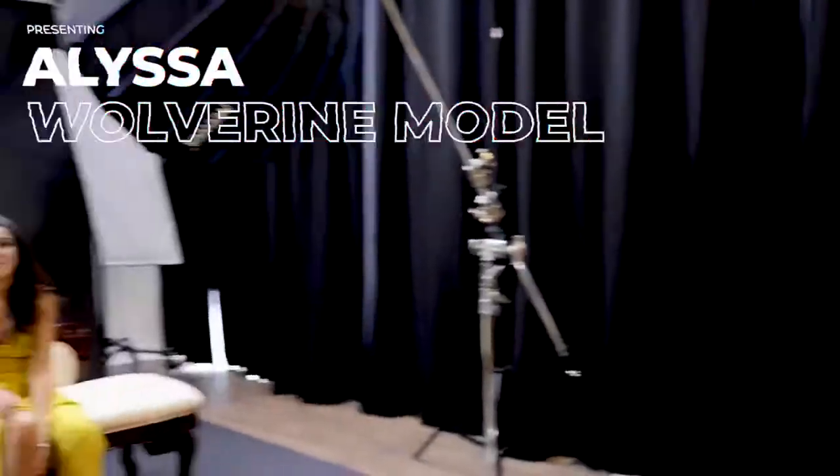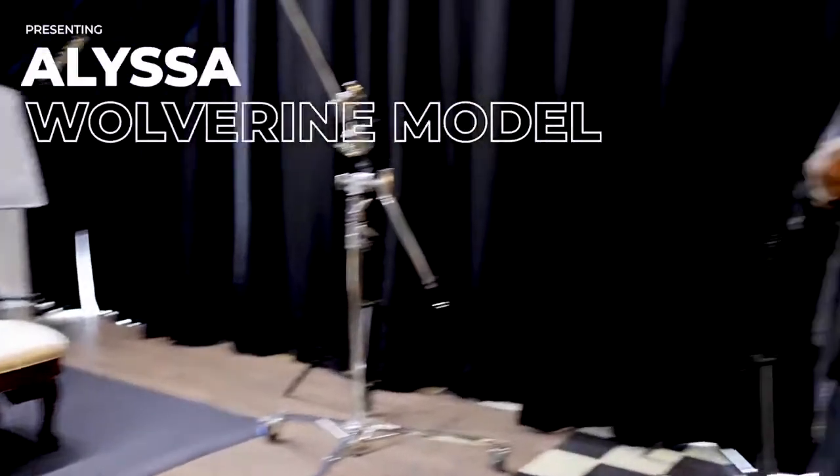Welcome to the Wolf Den. We do these photo shoots and as promised we wanted to show you — I've got Johnny out here who's behind the camera, because naturally I can't shoot myself, and we've got Alyssa here as our model. What we're doing today is just a simple shot.